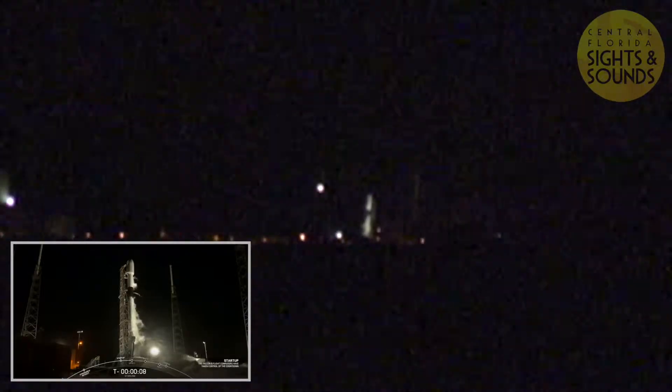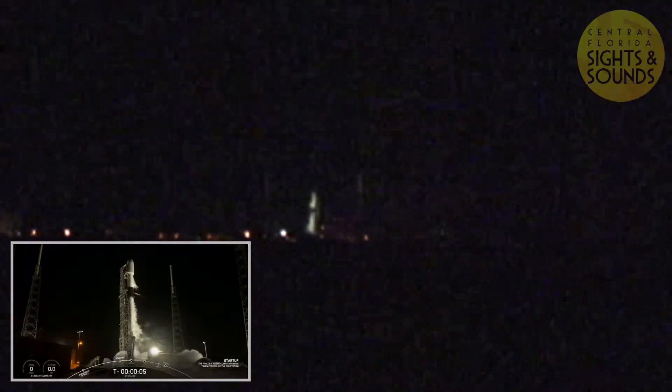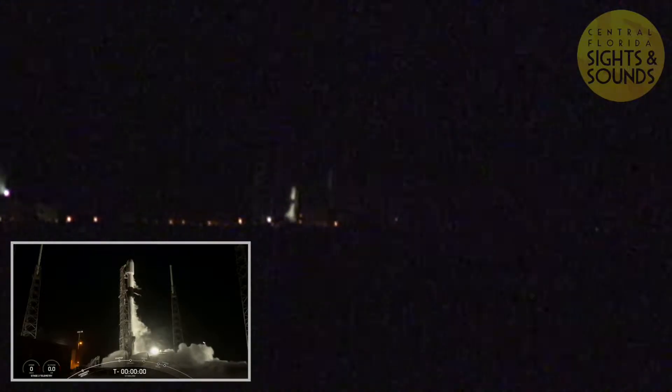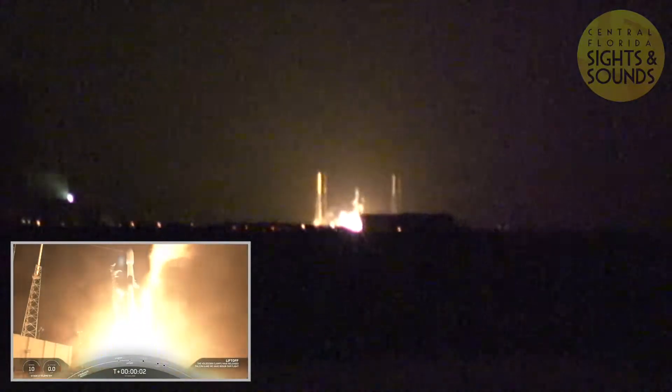10, 9, 8, 7, 6, 5, 4, 3, 2, 1, 0. Ignition! Liftoff of Falcon 9 and Starlink.